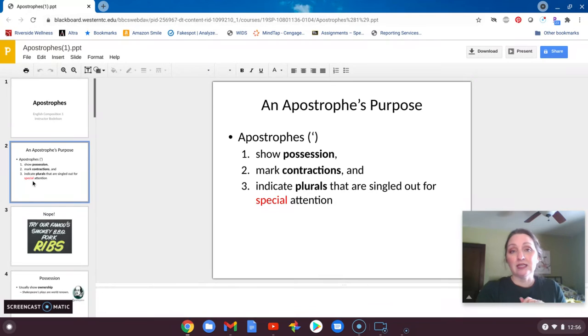I wanted to go over quickly a brief reminder of what apostrophes do. They are primarily used to show possession — some kind of ownership of something. They're also primarily used to show contraction, so in things like won't, can't, and didn't, we take a letter out and use an apostrophe to contract that. And then occasionally, but very rarely, they show plurality or more than one.